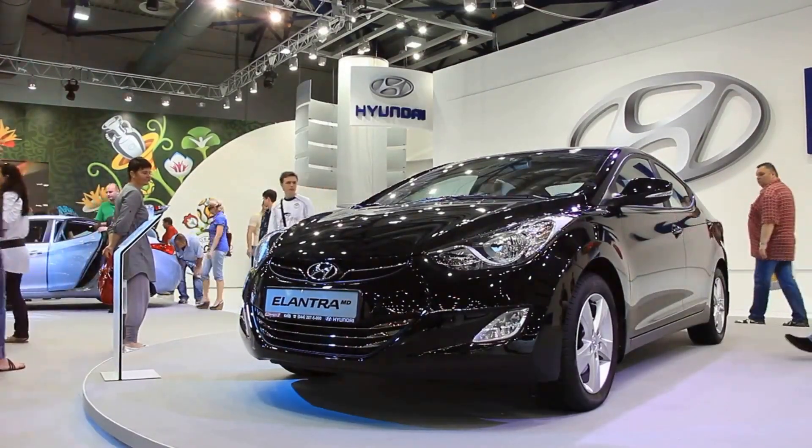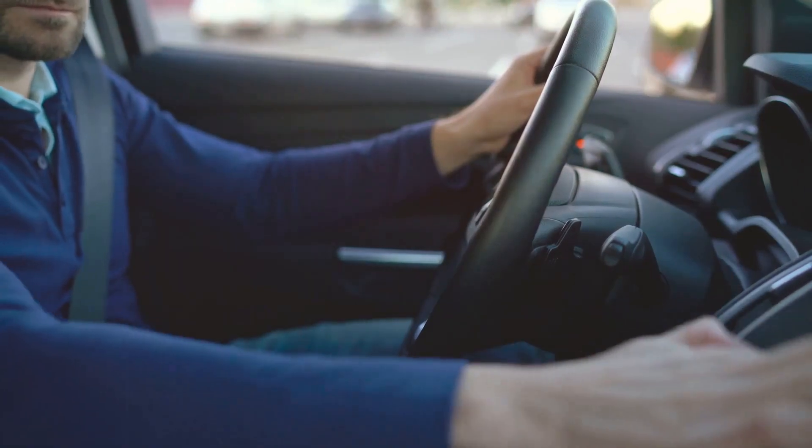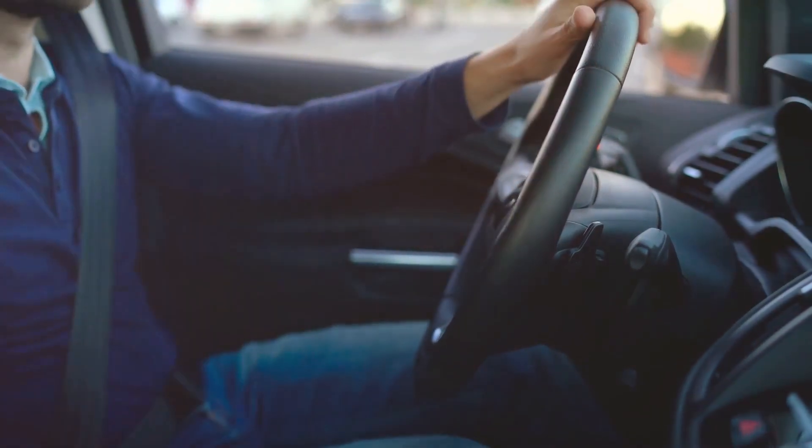In fourth place, the Hyundai Elantra doesn't skimp on safety, offering features like forward collision avoidance assist and lane-keeping assist.